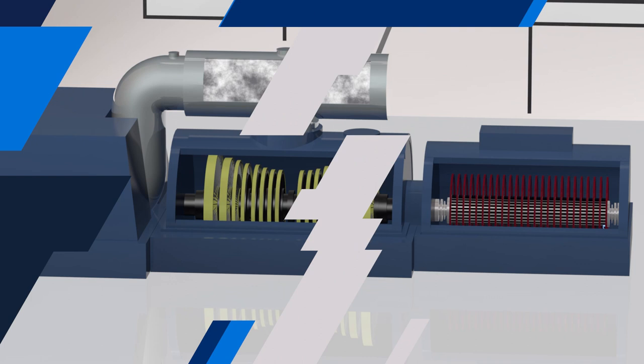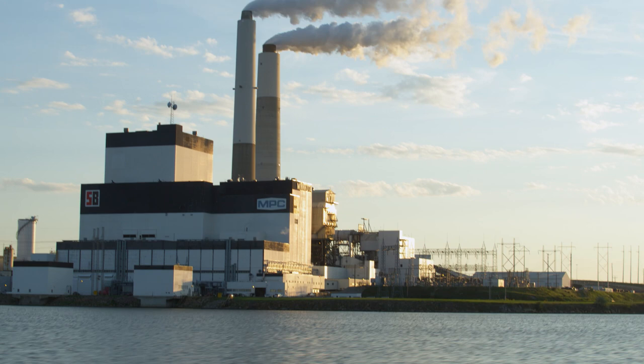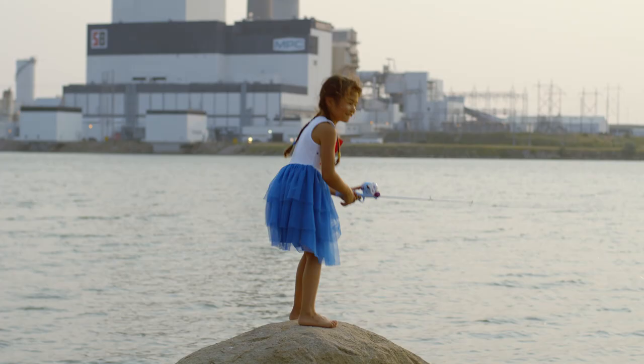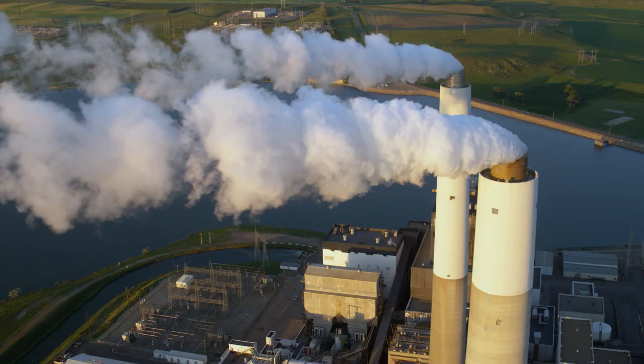The plant's cooling water needs are met through the use of the man-made Nelson Lake. Water is continuously circulated through the plant before it is tested for quality standards and returned to the lake, which is also used for recreation.